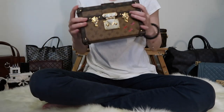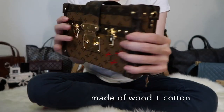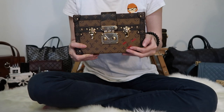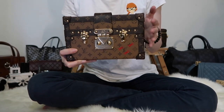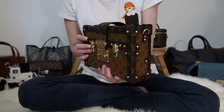Hi everyone, I hope you're all doing great. Today I'm going to do a review of the Louis Vuitton Reverse Monogram Petit Mal. The Petit Mals are hard cases as opposed to the usual softer canvas or leather bags. Louis Vuitton is known for their hard trunks and travel luggage — that's what brought the brand to prominence in their early beginnings, so this is definitely a signature product for Louis Vuitton.